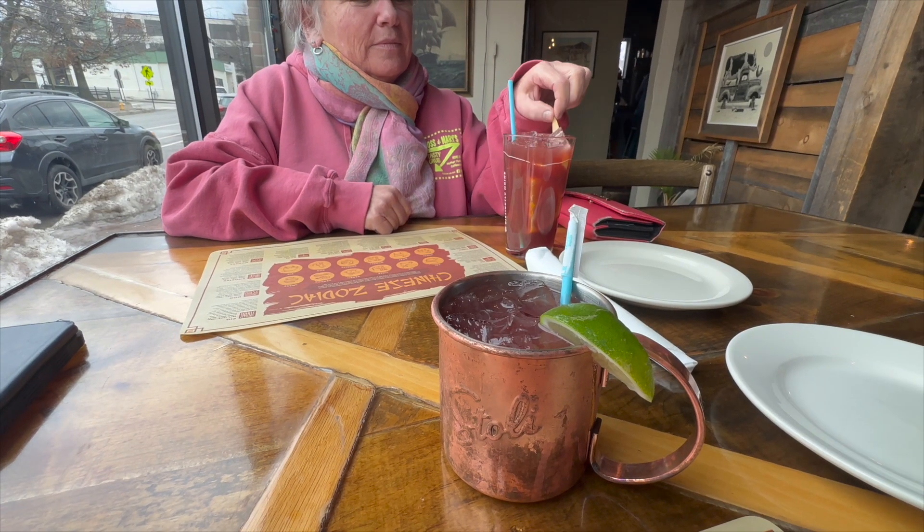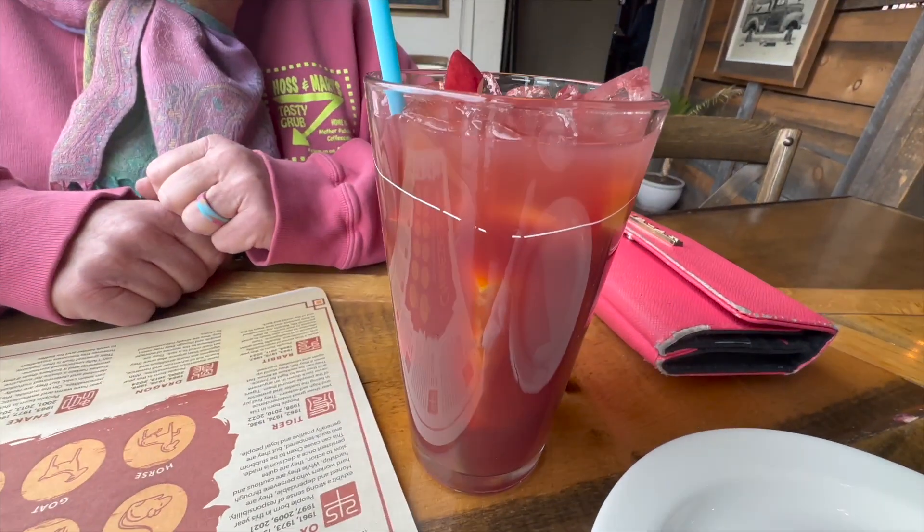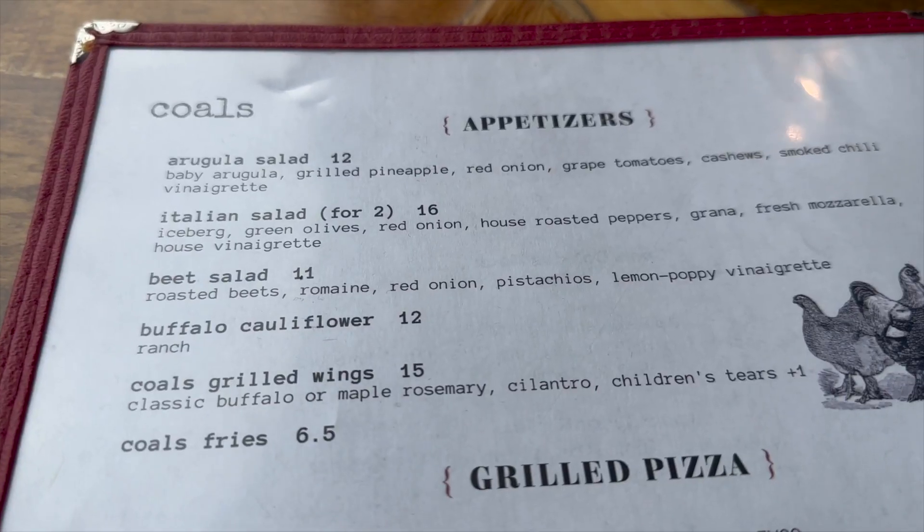We started off, as always, with a couple of cocktails. They always have some sort of specialty seasonal drink — very refreshing. I got a mule, Mary got a punch.